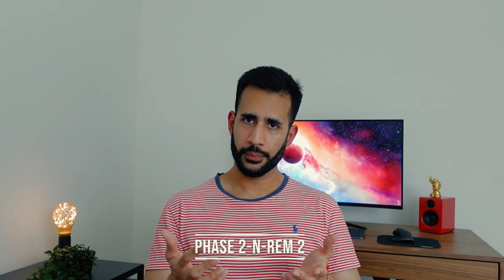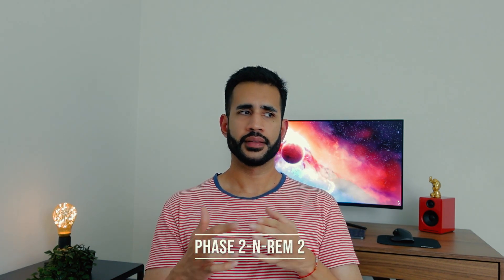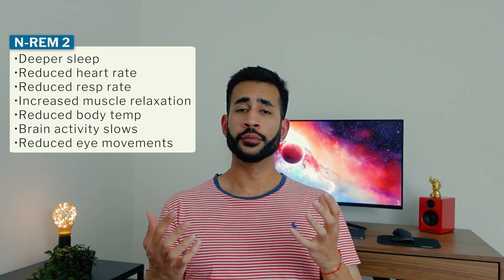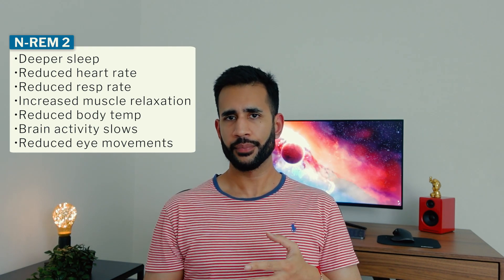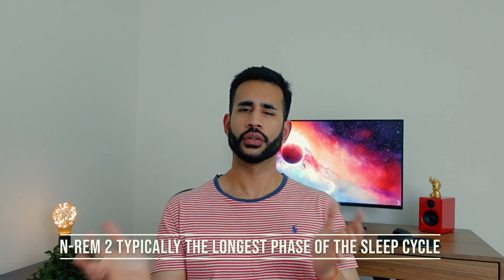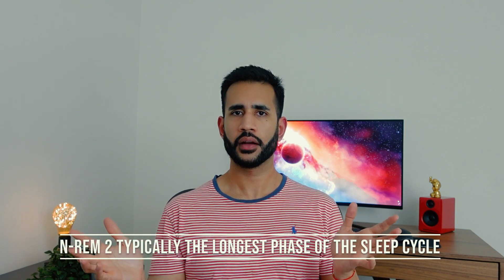Then you have phase two of non-REM. The second non-REM sleep phase is characterized by deeper sleep as your heart rate and respiratory rate progressively slow down, and your muscles become more relaxed. Your eye movements will also reduce and your body temperature will continue to reduce as well. Apart from some infrequent high frequency brain activity, your general brain waves will also start to slow down. Phase two is typically the longest phase of your sleep cycle.